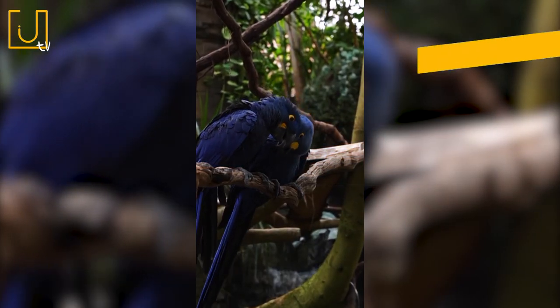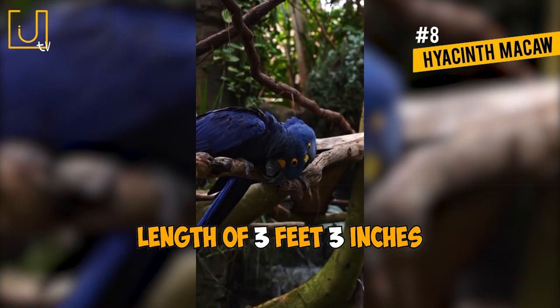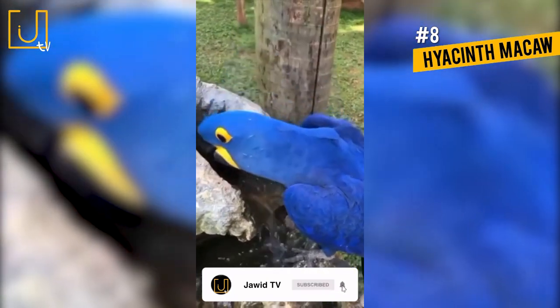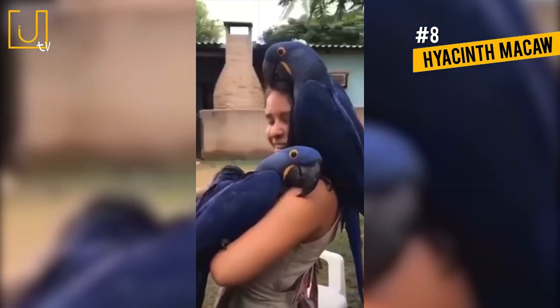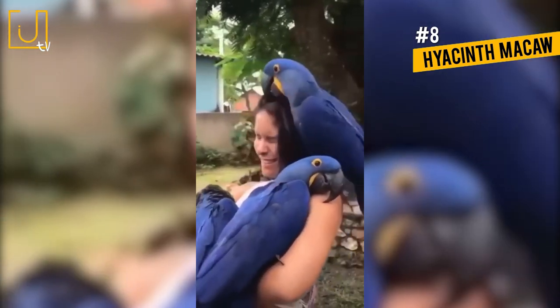Number 8: Hyacinth Macaw. The longest parrot in the world is the Hyacinth Macaw, with a length of 3 feet 3 inches. Hyacinth Macaws have rich royal blue plumage with vibrant yellow eye rings and chin and a long pointed tail. They are found in southern Brazil and western Bolivia, and prefer palm swamps and open woodland habitats, although they usually avoid dense and humid forest regions.